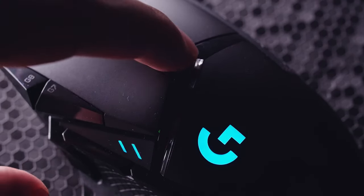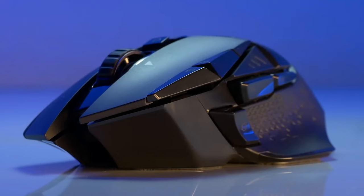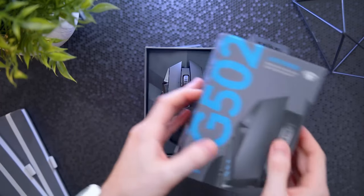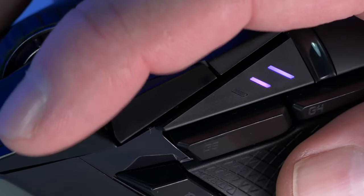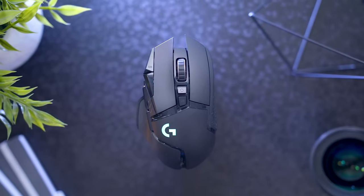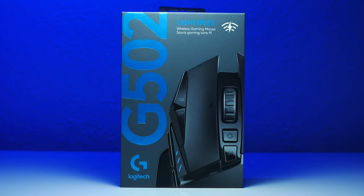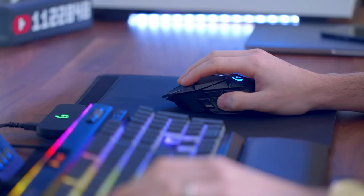Technologically, the Hero 25K sensor is a marvel. Delivering precision within the 100 to 25,600 DPI range, it promises to capture every nuance of movement. It's not just about high numbers — it's about consistent, reliable tracking at any speed, and with 400-plus IPS, it stands tall among competitors. Battery life has always been a pain point for wireless peripherals, but not with the G502 Lightspeed. A single charge can give up to 60 hours of gameplay, and a quick 15-minute charge can provide hours of playtime.